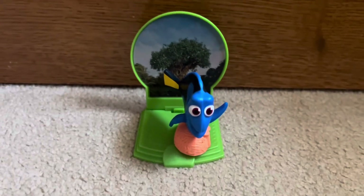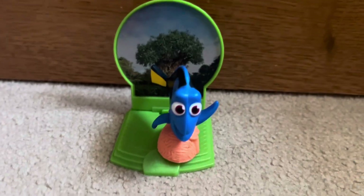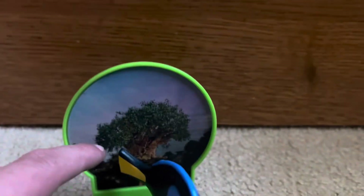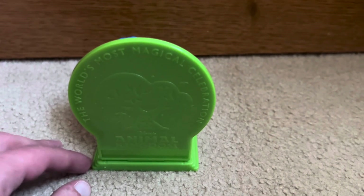Next we have the Disney 50th McDonald's toy. I don't have Nemo, but I do have Dory. Here's Dory, and she's on this Animal Kingdom base with a Tree of Life in the background. It's really nice. And here's the back — 'Most Magical Place on Earth.'